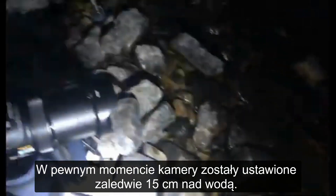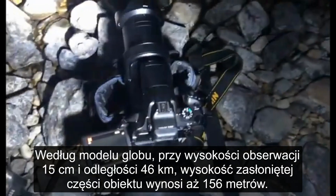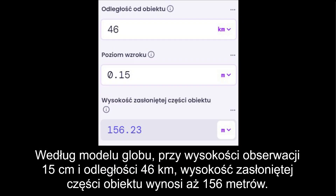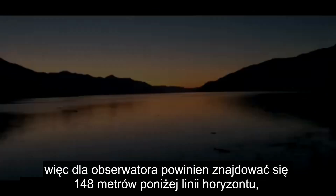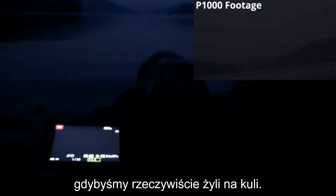At one point in the video, they bring the cameras down to just six inches off of the water. According to the globe model, with an observation height of six inches and a distance of 28.6 miles, 513 feet should be hidden behind the curvature of the Earth. The laser was at a height of approximately 27 feet, and so the laser should have been 486 feet below the horizon if the globe were real.